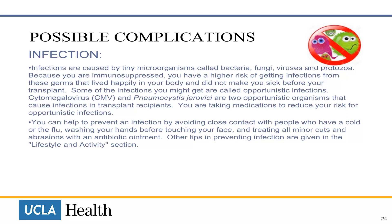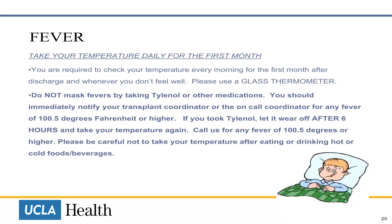You can help to prevent an infection by avoiding close contact with people who have a cold or the flu, washing your hands before touching your face, and treating all minor cuts and abrasions with an antibiotic ointment. Other tips in preventing infection are given in the lifestyle and activity section. You are required to check your temperature every morning for the first month after discharge home, and whenever you don't feel well. Please use a glass thermometer. Do not mask fevers by taking Tylenol or other medication. You should immediately notify your transplant coordinator or the on-call coordinator for any fever of 100.5 degrees Fahrenheit or higher.